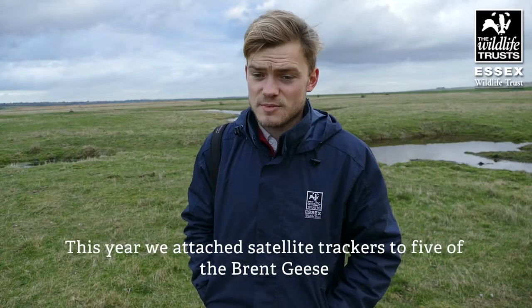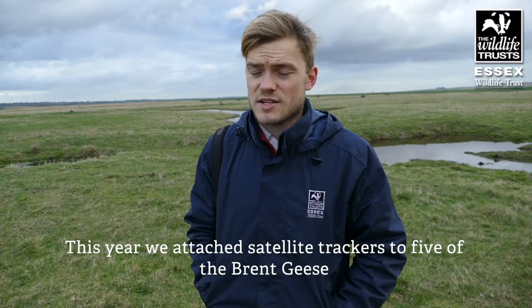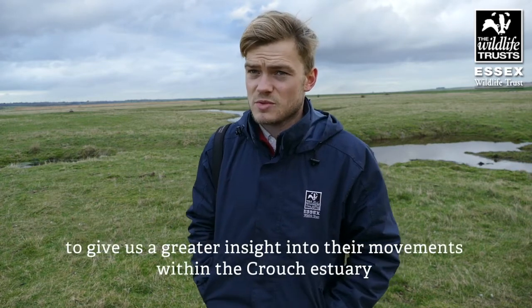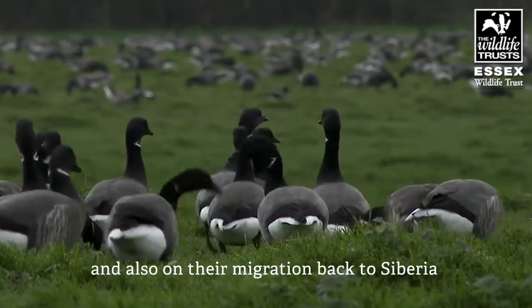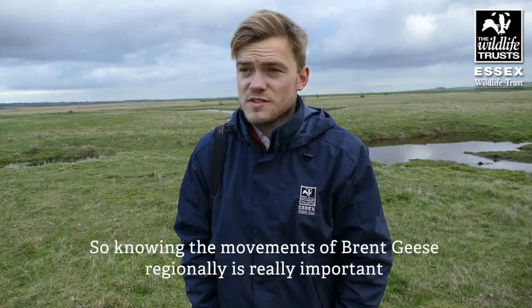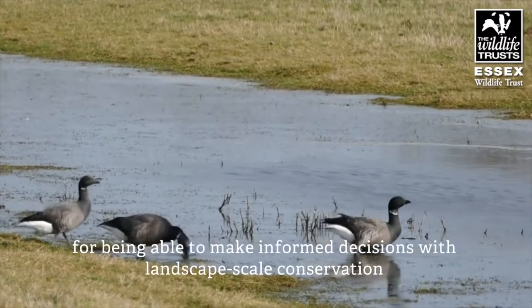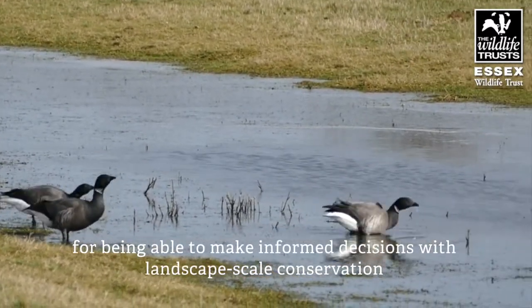This year we decided to attach satellite trackers to five of the Brent geese, to give us a greater insight into their movements within the Crouch estuary and also on their migration back to Siberia. Knowing the movements of Brent geese regionally is actually really important for being able to make informed decisions with landscape scale conservation.